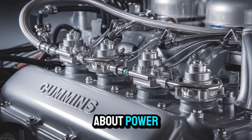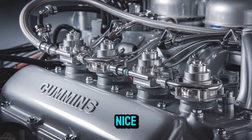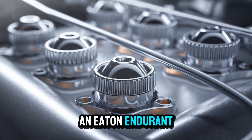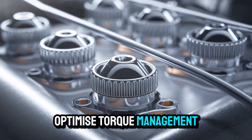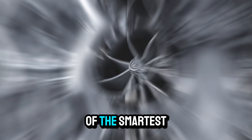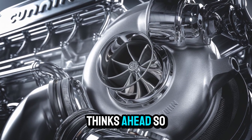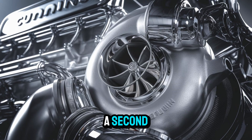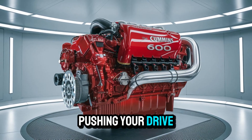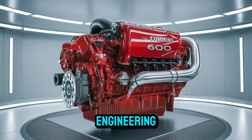Is the Signature 600 just about power? Not even close. This engine plays nice with the latest powertrain integrations — whether you're running an Eaton Endurant XD or looking to optimize torque management on tough grades, the onboard calibration system makes this one of the smartest diesel setups available in 2025. It thinks ahead so you don't have to. If you've ever been halfway up a mountain with 80,000 pounds pushing your drivetrain and a check engine light blinking like it's Morse code, you know the value of smart engineering.